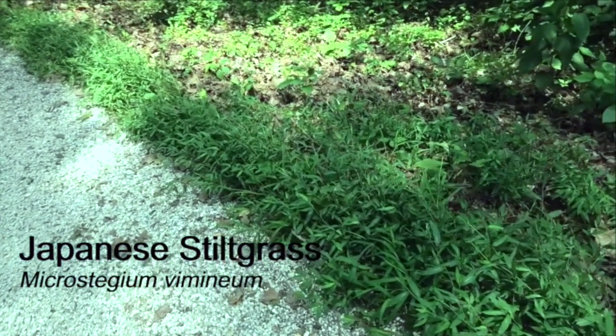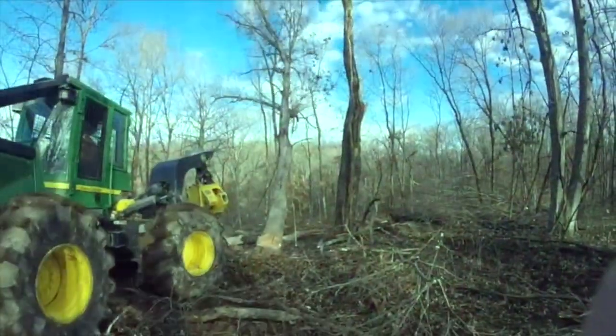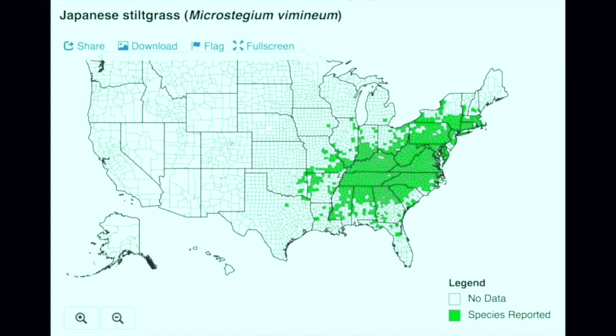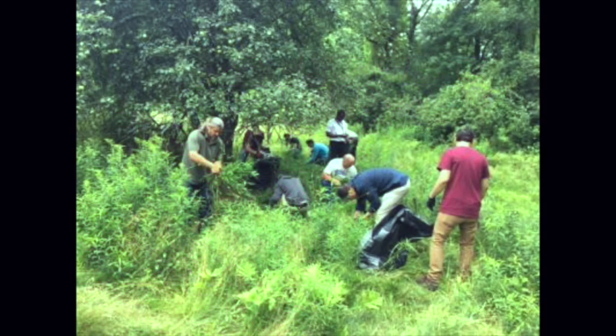Japanese stiltgrass can grow in many different soils after native plants have been removed due to logging or deer overgrazing. It is very common because most native animals do not feed on the plant. Japanese stiltgrass is here to stay. It would take an army of scouts to remove this plant by grabbing it and pulling it out of the ground.